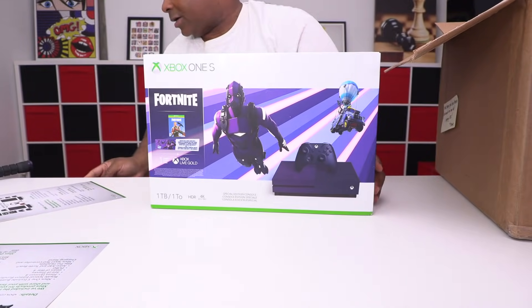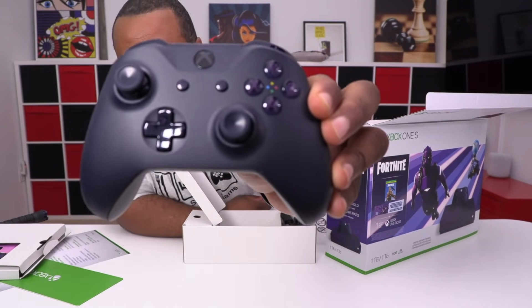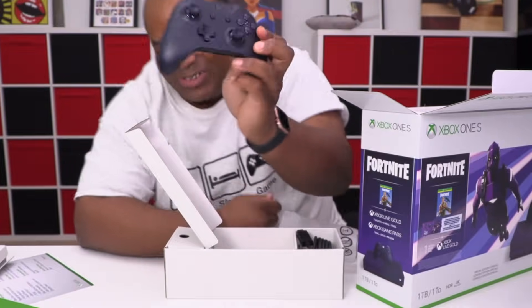You want to see what's in the box? That is a nice color. Look at that — just solid all around. I can't wait to see the console.